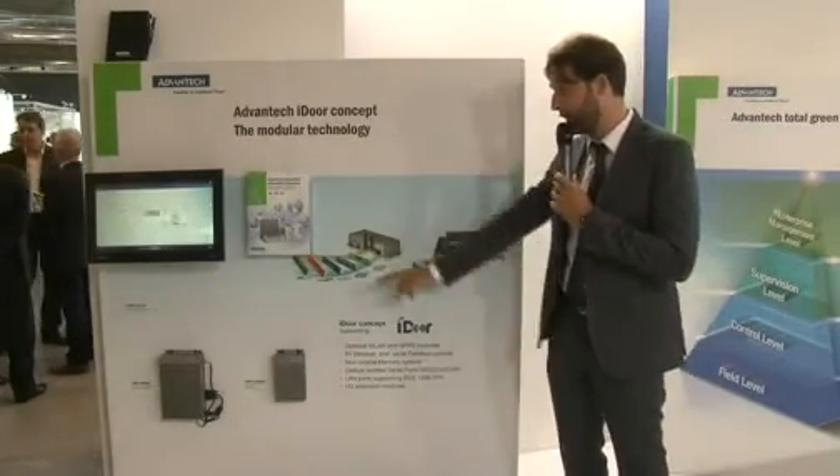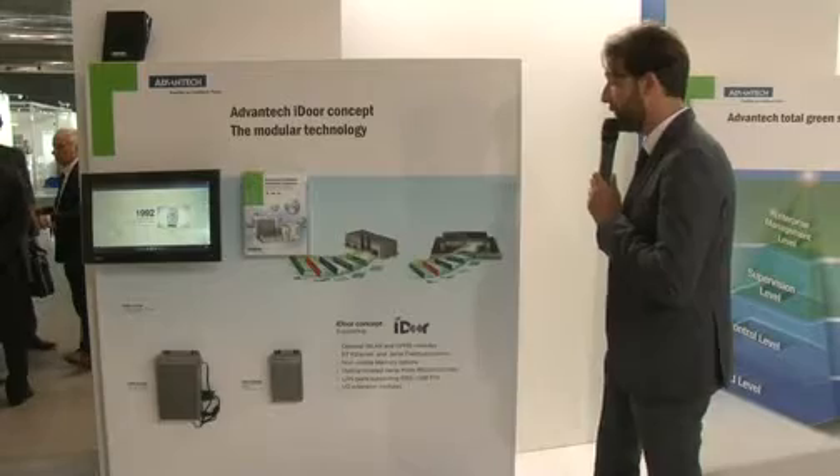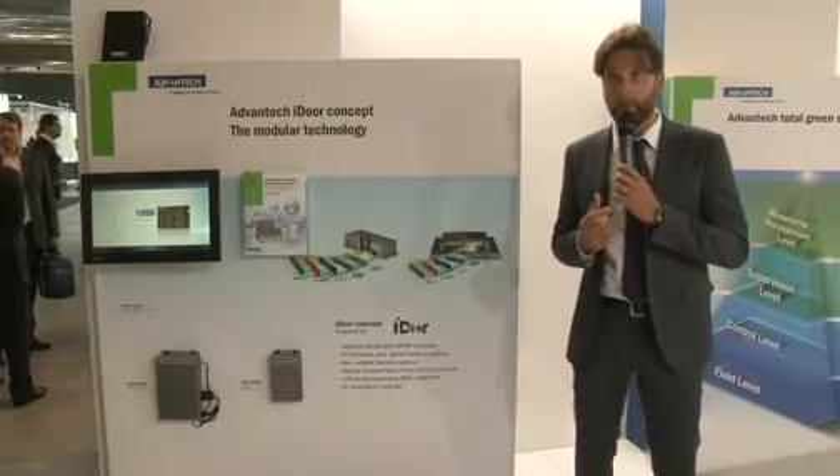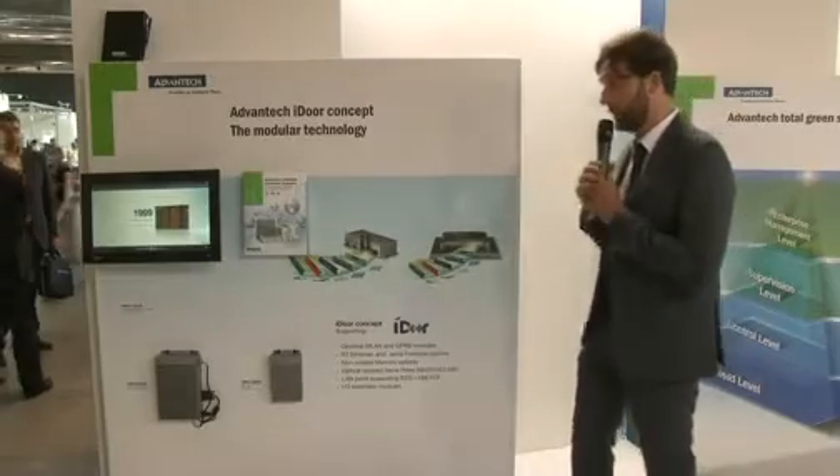We can support CANOPEN, EtherCAT, PROFIBUS, and PROFINET simply by switching what we call the iDoor — a dedicated module that helps you in supporting the technology.